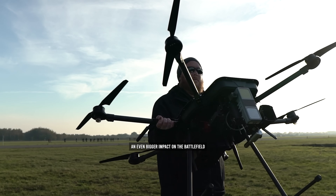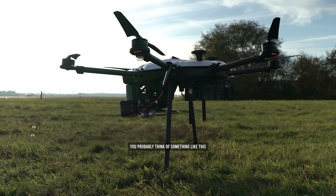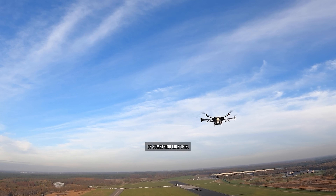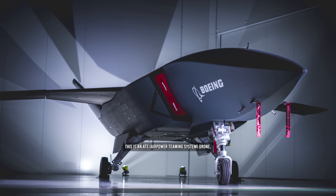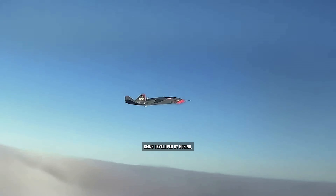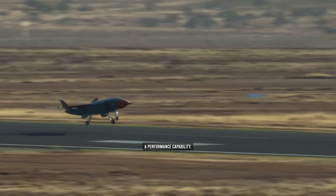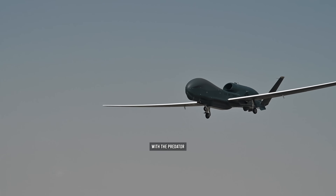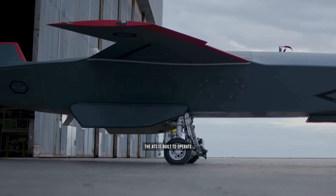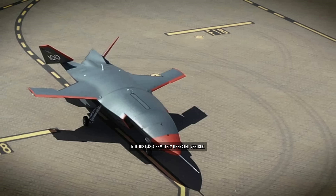But something that is having an even bigger impact on the battlefield than jet packs are drones. When you think of drones, you probably don't think of something like the ATS drone, which is part of the Loyal Wingman program being developed by Boeing. It is one of the first unmanned aerial vehicles with a fighter-grade performance capability, built to operate as an autonomous wingman to a piloted fighter, not just as a remotely operated vehicle.